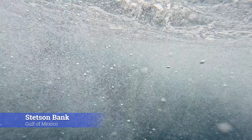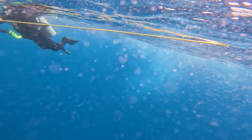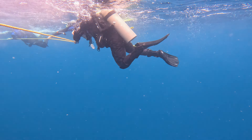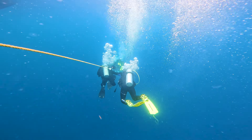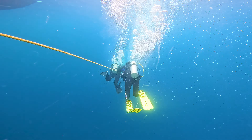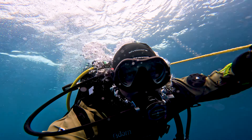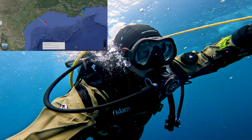And so begins this dive on Stetson Bank here in the Gulf of Mexico. Quite the current as you might be able to tell. I swam rapidly to this line. You can see everyone clinging on for dear life. It was a lot of work. A bit further down it was a hard swim down this line to the bottom. It was very tiring. I was pulling myself and finning very hard to get down there.